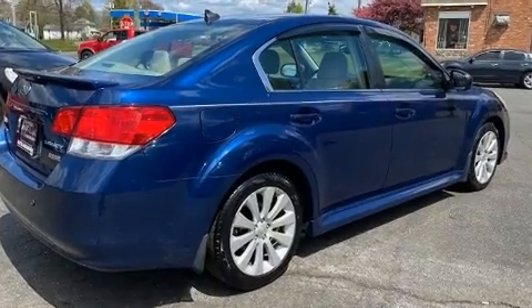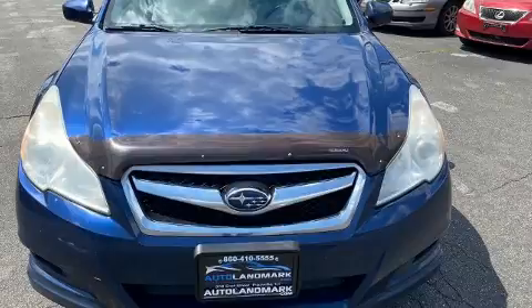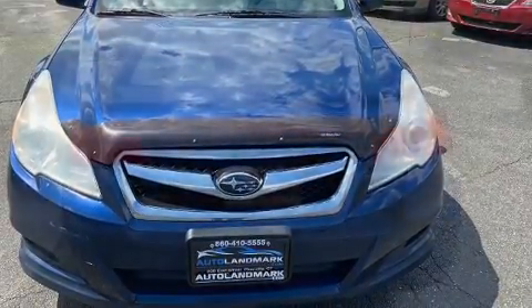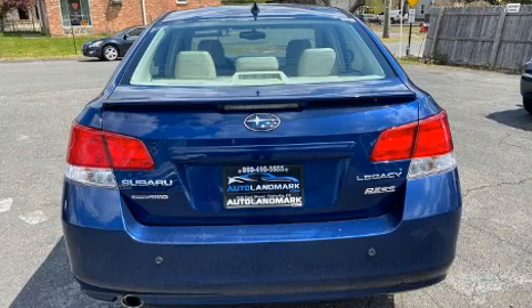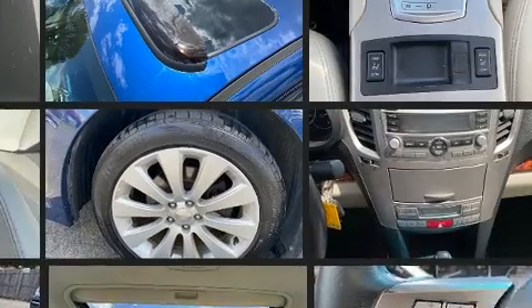All of the premium features expected of a Subaru are offered, including a power seat, fully automatic headlights, power door mirrors and heated door mirrors, and a split folding rear seat. Features such as automatic climate control and leather upholstery prove that economical transportation does not need to be sparsely equipped.